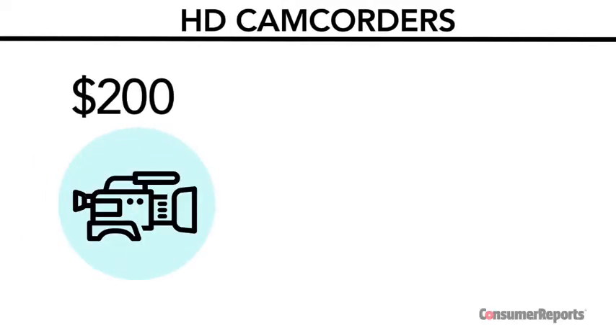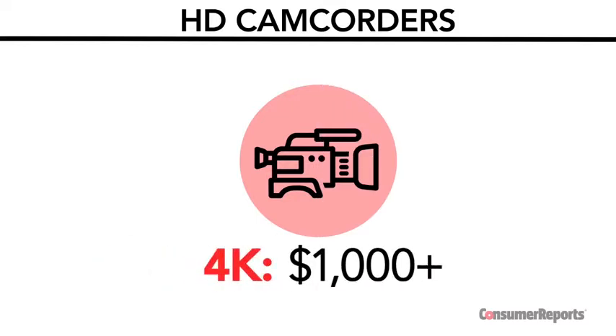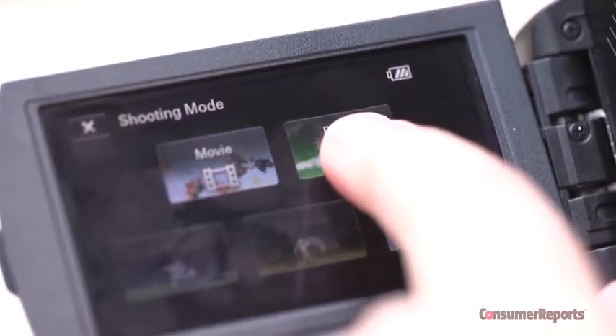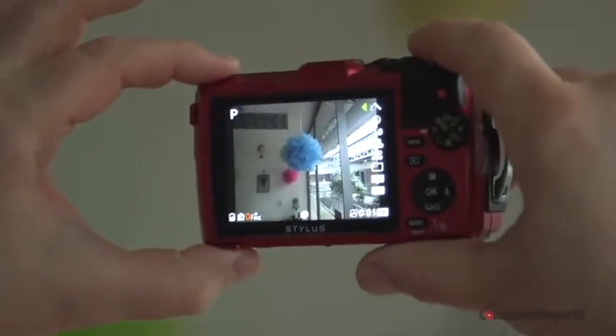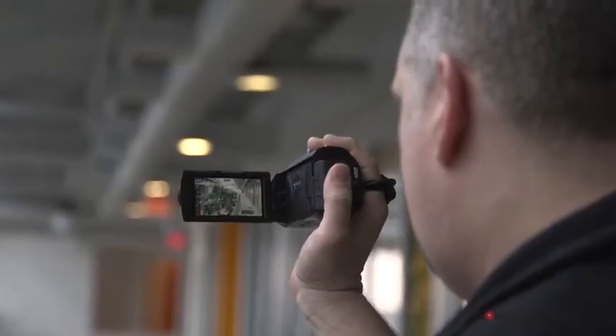HD camcorders range from about $200 to $700, with some 4K models selling for a thousand dollars or more. Many features available on HD camcorders are very similar to those of digital cameras. The primary difference between cameras and camcorders is their form factor, or shape.